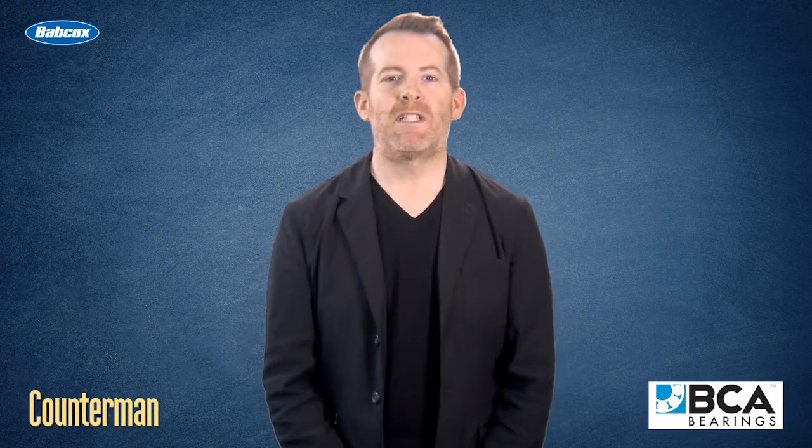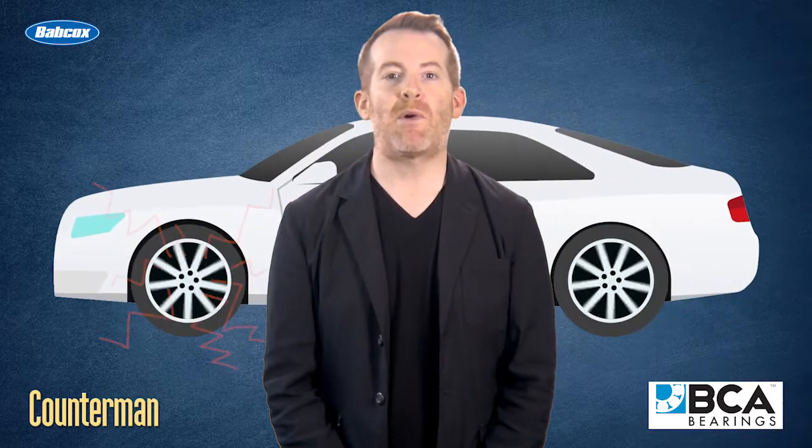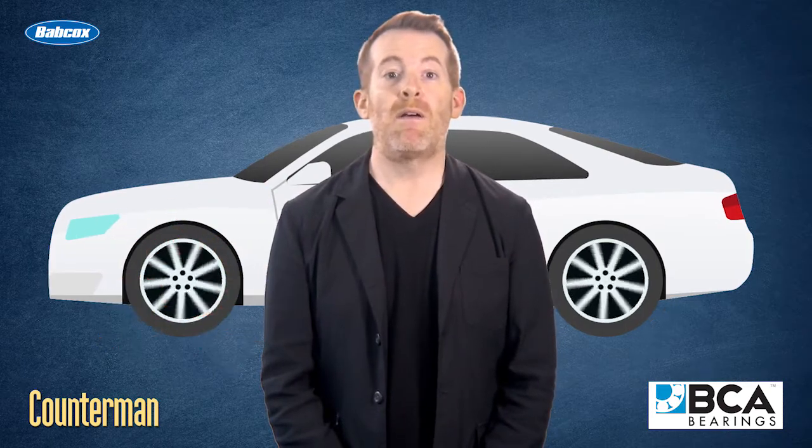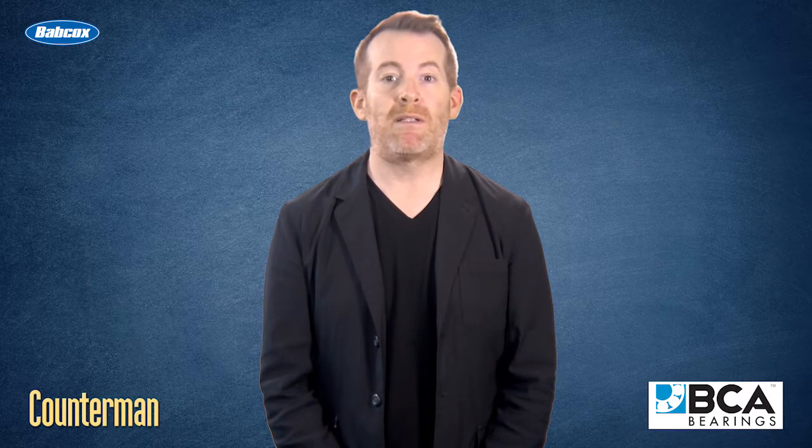Hi guys, it's Mark Phillips. In some previous videos, I discussed the fact that problems other than a bad wheel bearing can cause some strange sounds that will alarm a motorist. But how does a technician actually arrive at a bad wheel bearing diagnosis?